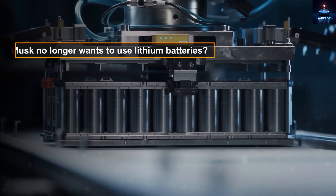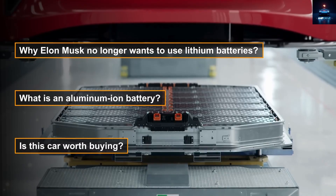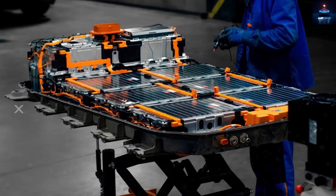In this video, we will explore three key questions. First, why is Elon Musk moving away from lithium batteries? Second, what exactly is an aluminum-ion battery, and why is it ideal for a lower-cost electric car? And third, is this car actually worth buying? Let us find out.